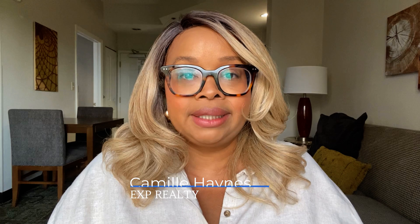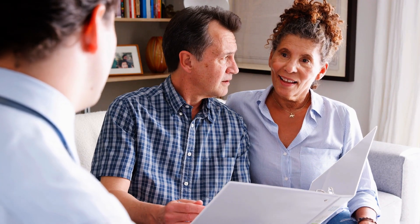Hi there, I'm Camille Haynes, your local real estate expert. Selling a condo or a townhome with an HOA can present unique challenges, but with the right guidance, you can overcome them and achieve a successful sale. Let's dive in.